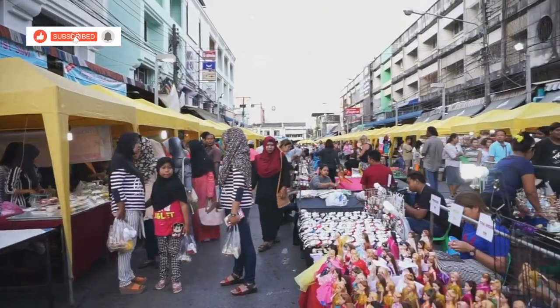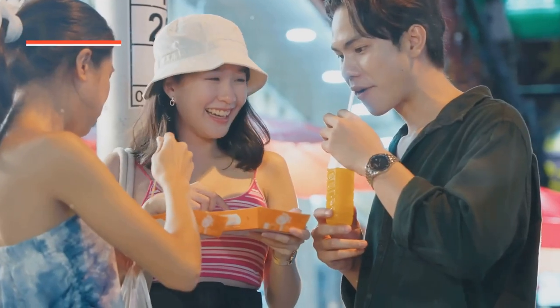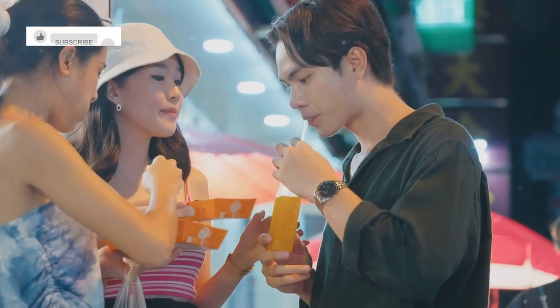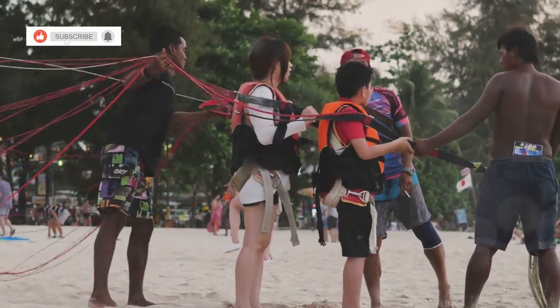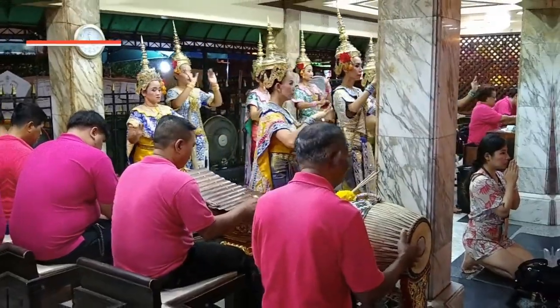Now, I know what you're thinking — Thailand on a budget? Totally doable. We're talking about maximizing experiences without emptying your wallet. Over the next few days, I'm going to show you 10 incredible things to do in Hua Hin that won't break the bank. Stick around, it's going to be epic.